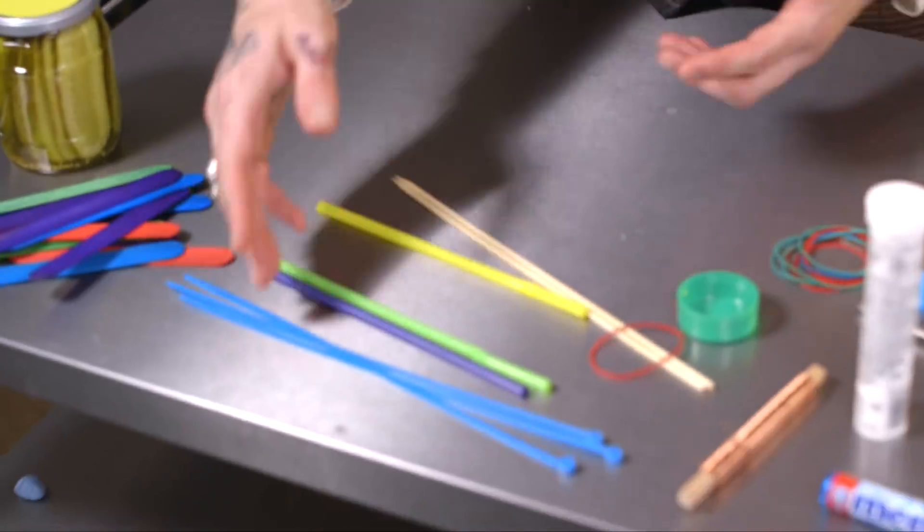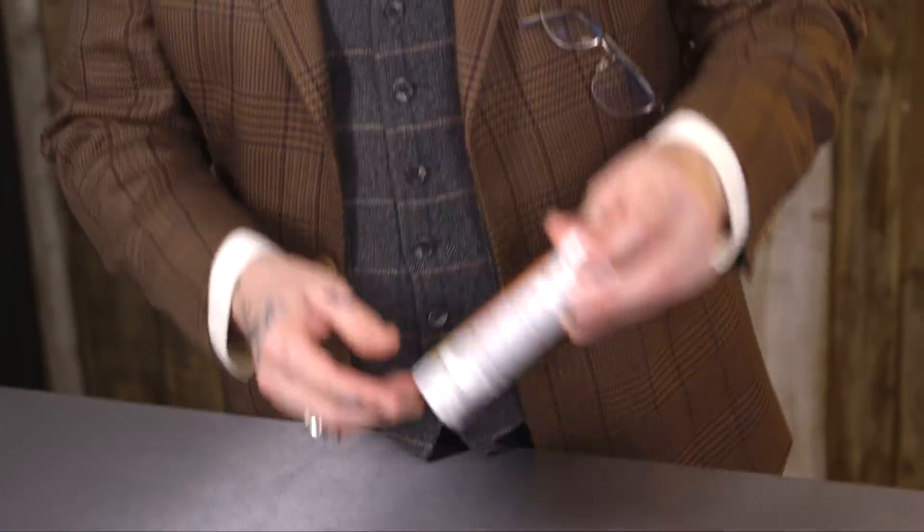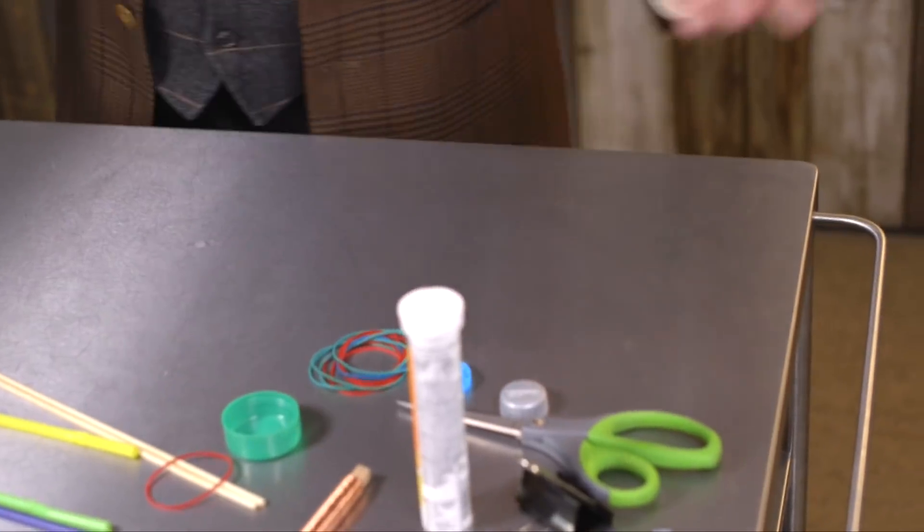You can use anything around your home. We've got straws, you can use cable ties, popsicle sticks. We have these vitamin C tablet containers, scissors, bottle caps, rubber bands. You can use literally anything.